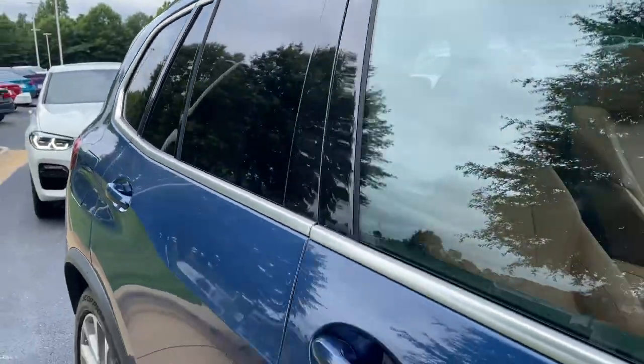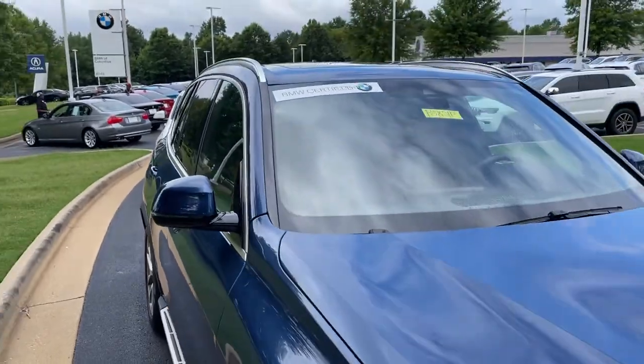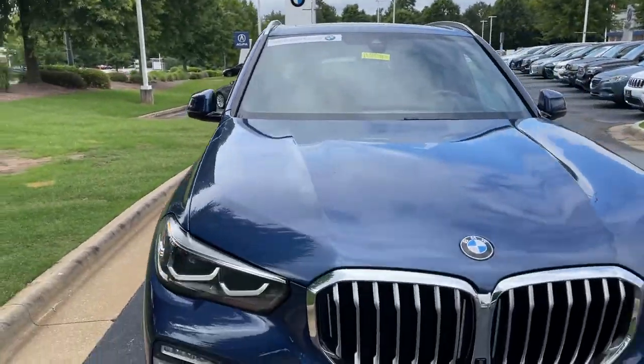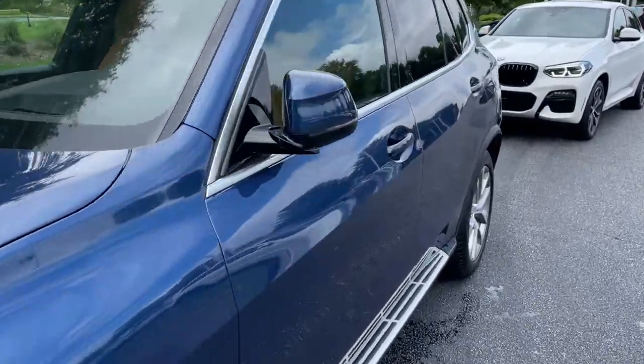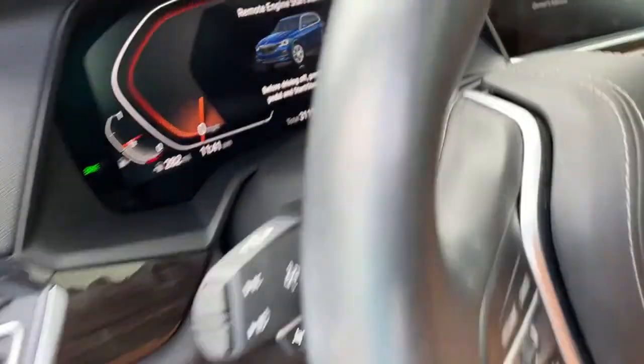Next stop will be the driver's seat. You can see it is BMW certified and has remaining factory warranty. Checking out that front fascia — this was the year that they changed the body style for this vehicle, 2019.